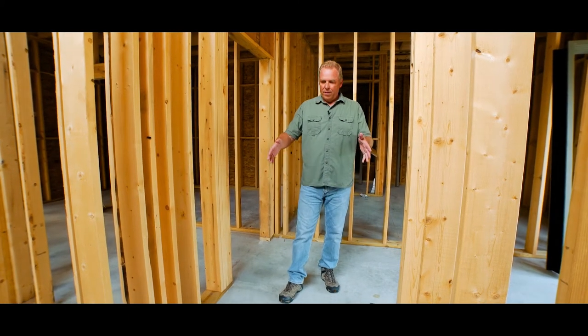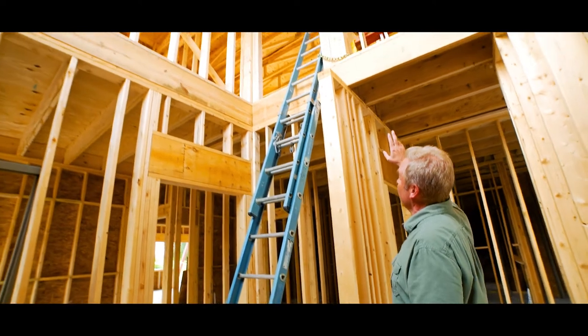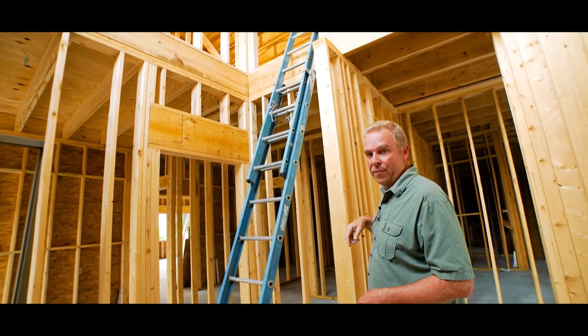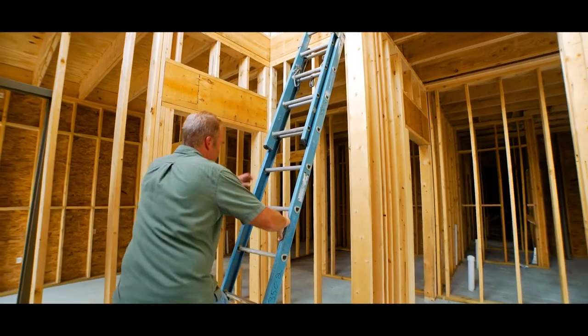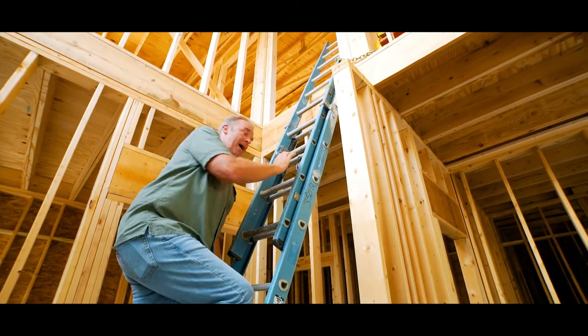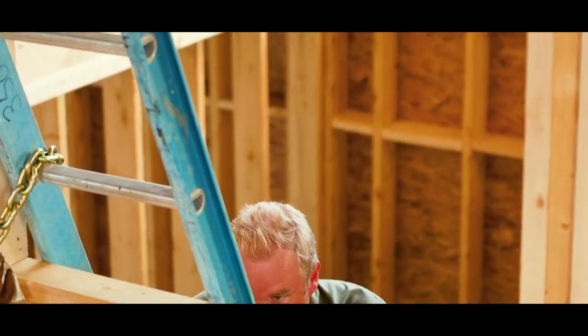We're deep inside the building now and you're standing where the stairs will be — a set of stairs going up to the second story. The building is now going to have two stories, and all of the projection equipment will be up on that second story as well as my own office. If you follow me up the ladder stairs here, we'll give you a look at that.